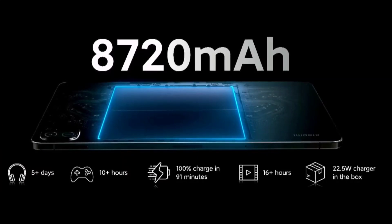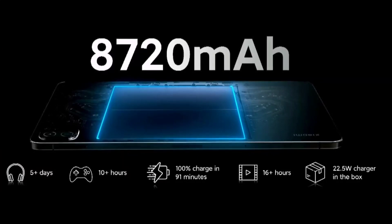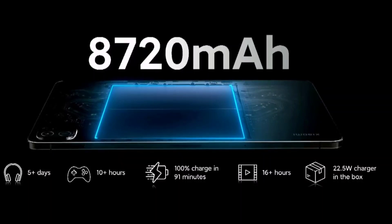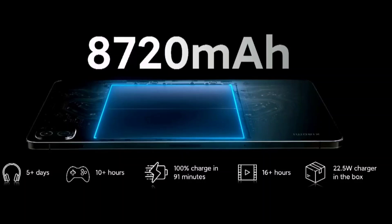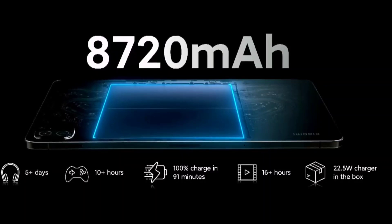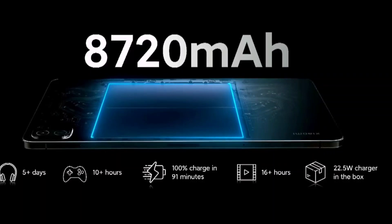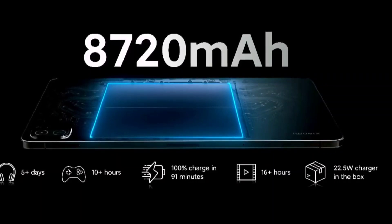The battery capacity is 8,720 mAh. A 22.5W charger is provided in the box, but the tablet actually supports up to 33W fast charging — that's something to note. These are the exact figures given by Xiaomi for the Mi Pad 5.